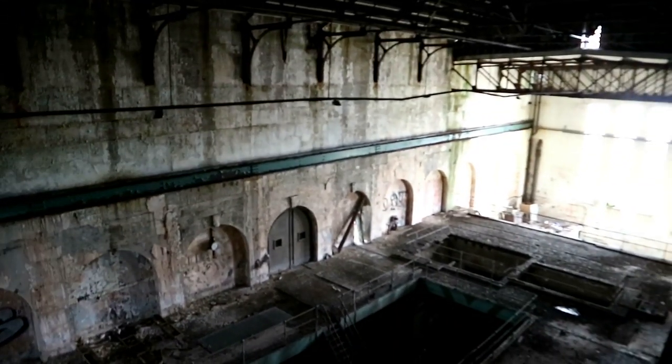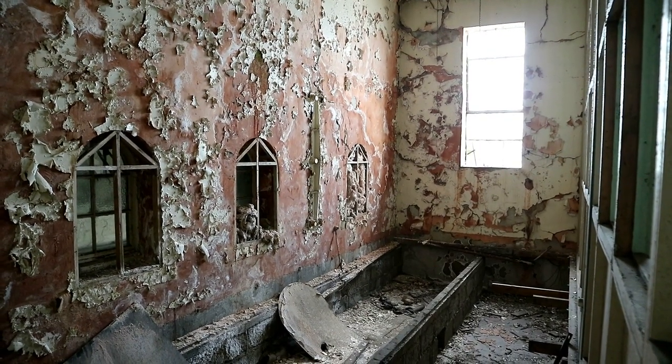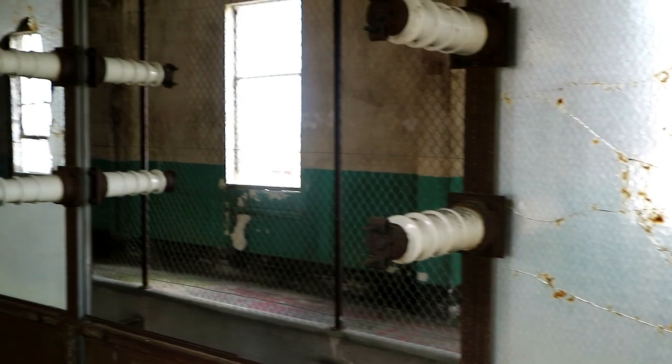Through the windows near the control room, we could see the turbine hall at an elevated perspective which showed its true size. At this point, we had been inside the power station for over three hours, and it was now time to head out, shattered after our three-day road trip with little sleep each night.